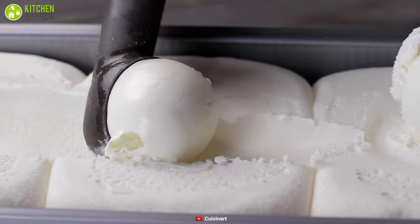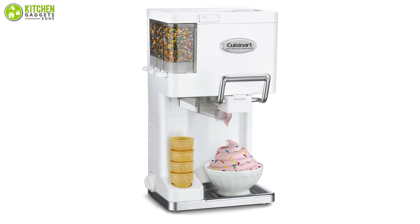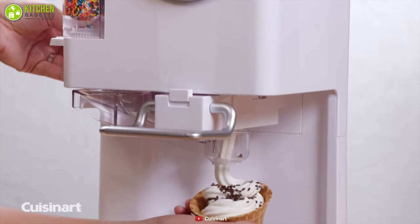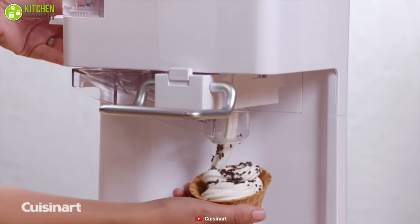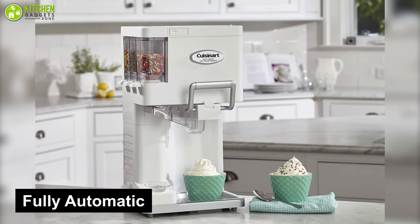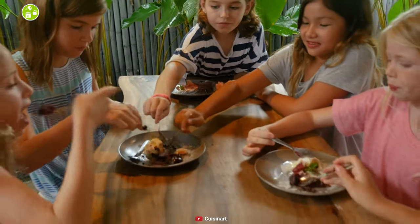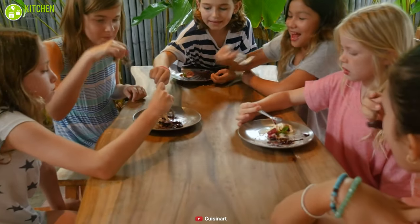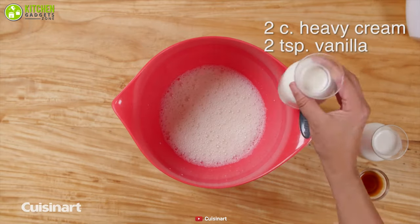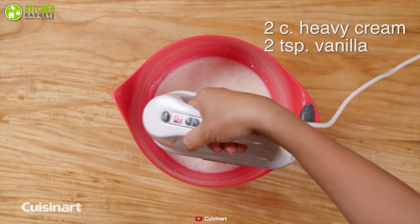While most of our ice cream maker picks can produce a decent soft serve, the Cuisinart ICE-45P1 delivers the best of the world, and for that it earns the number one position on our list. The soft serve machine is completely automatic and can make 1.5 quarts of ice cream at a time — approximately 10 to 12 servings. In order to make a soft serve, the inner bowl will need to be frozen, so if you want to enjoy two different flavors, you will need two separate freezer bowls.